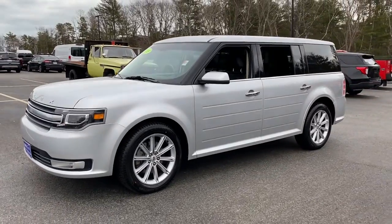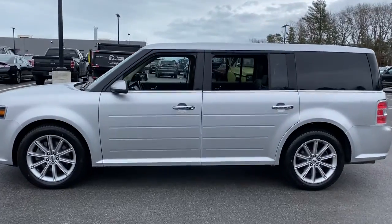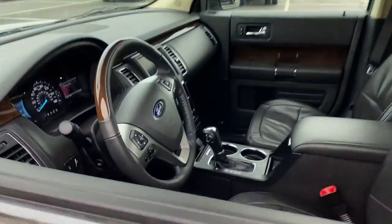Your next car could be the 2019 Ford Flex. This vehicle is an outstanding buy with fewer than 30,000 miles on the odometer.